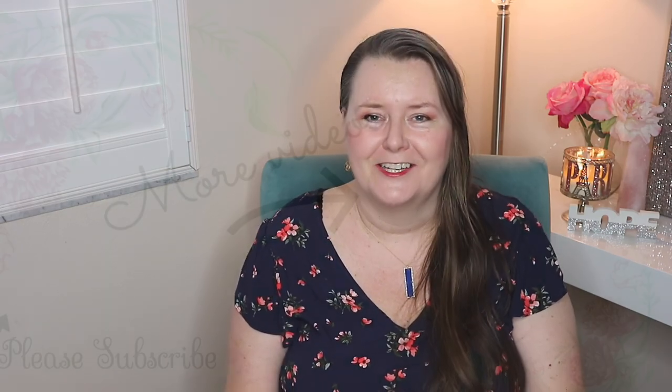All right you guys, thanks so much for stopping by my channel. I look forward to talking with you guys. Tell me what you're finding at your Dollar Tree, and I'll be doing some more videos for you guys soon. Talk to you later, bye-bye.